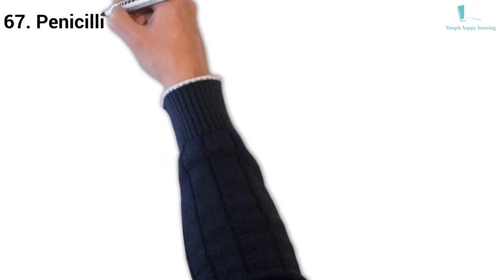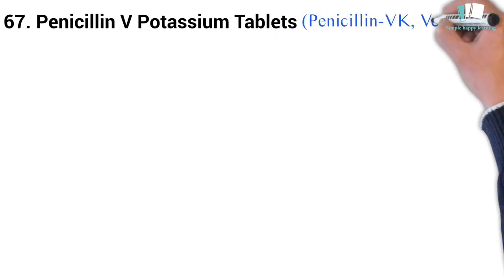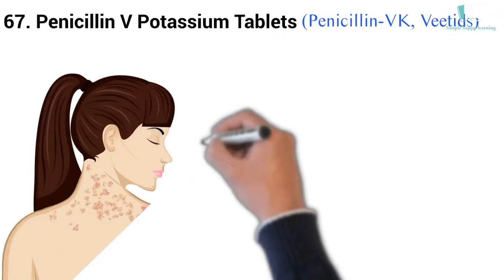67. Generic name: Penicillin V Potassium tablets. Brand name: Penicillin-VK, Veetids. It is used to treat or prevent bacterial infections.